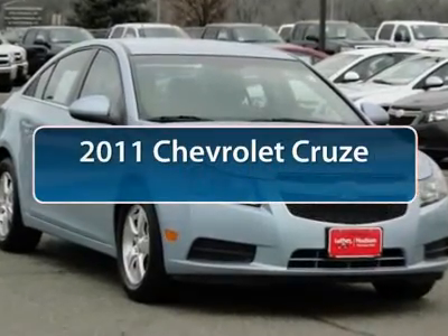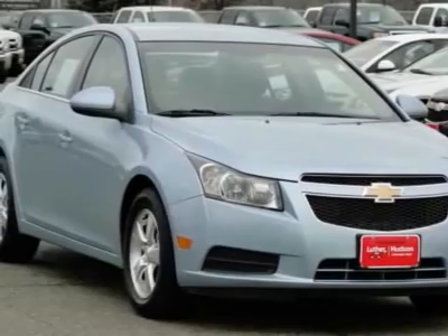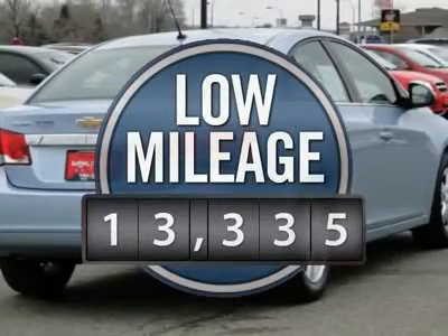The 2011 Chevy Cruze. The Cruze blueprint calls for more than you'd expect and is priced below $20,000. This vehicle has less than 15,000 miles.